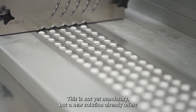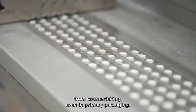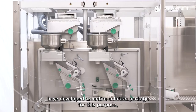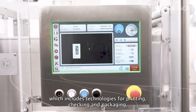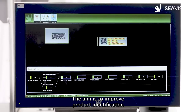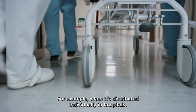This is not yet mandatory, but a new solution already offers pharmaceutical companies the opportunity to protect their products from counterfeiting, even in primary packaging. The two companies SEA Vision and Marquesini Group have developed an entire solution package for this purpose, which includes technologies for printing, checking, and packaging serialized blisters, and for aggregation with cartons. The aim is to improve product identification, because it often happens that a blister is used without outer packaging — for example, when it's distributed individually in hospitals.